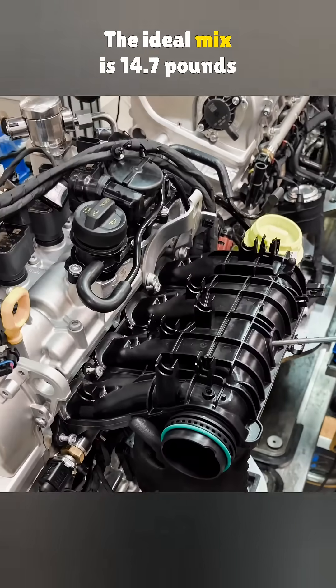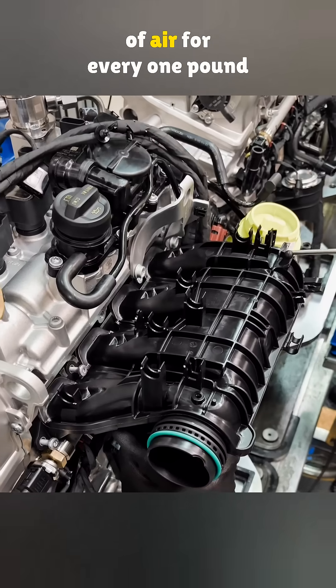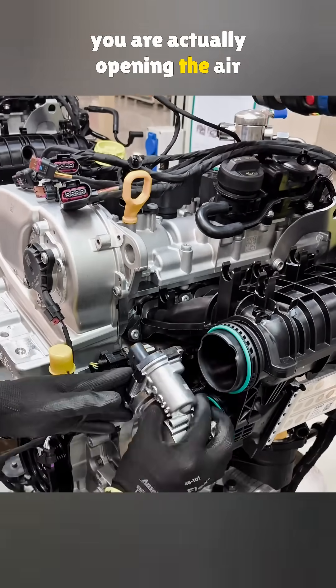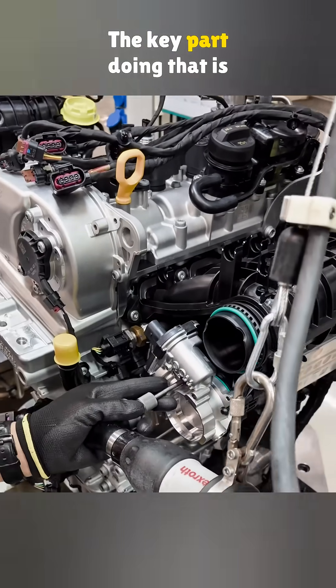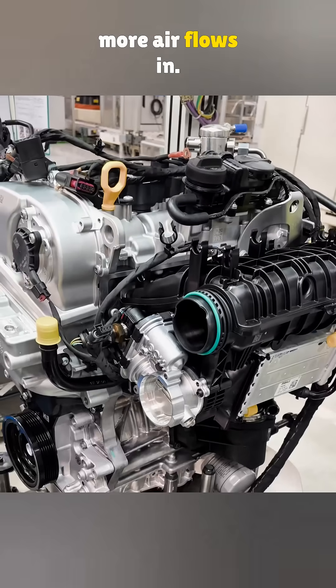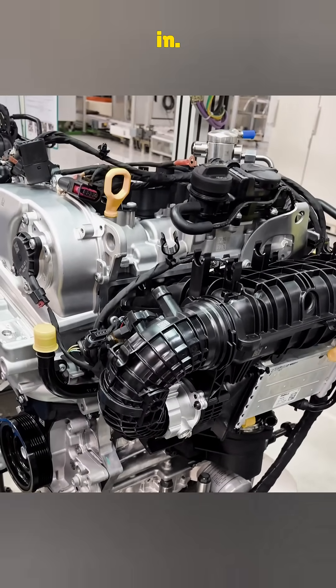The ideal mix is 14.7 pounds of air for every one pound of gas. When you press the gas pedal, you are actually opening the air path. The key part doing that is the throttle body. Open it wide, more air flows in. Keep it narrow, less air goes in.